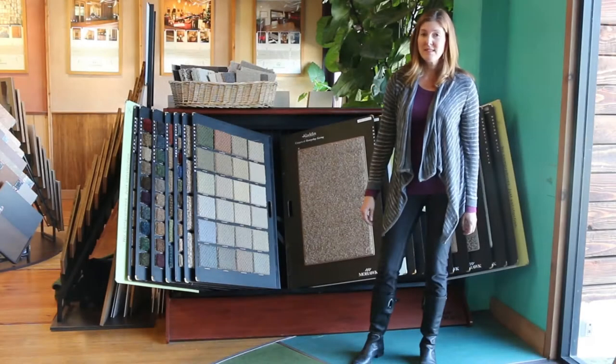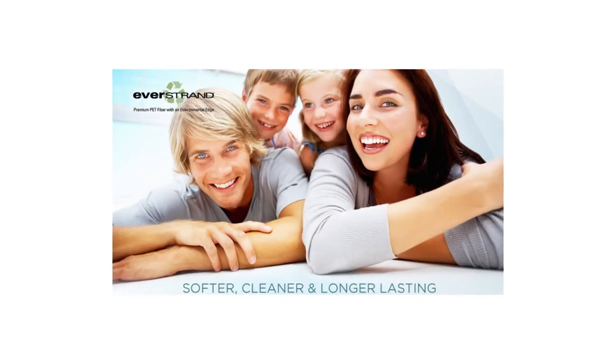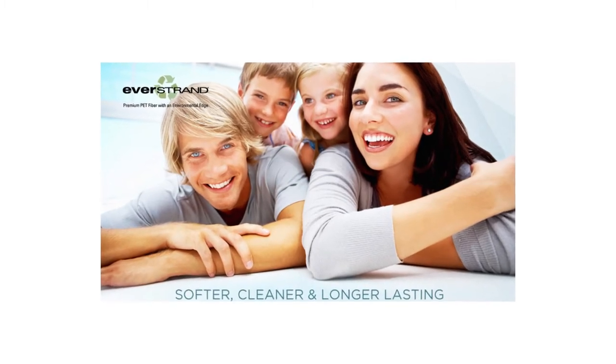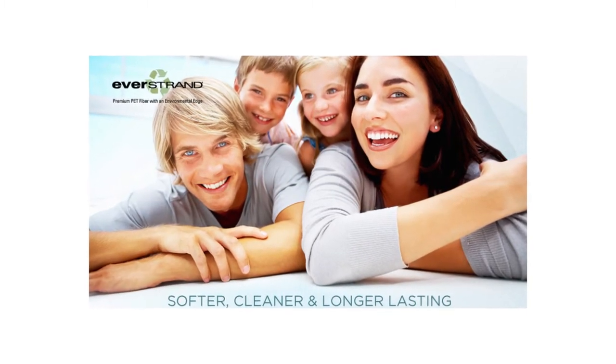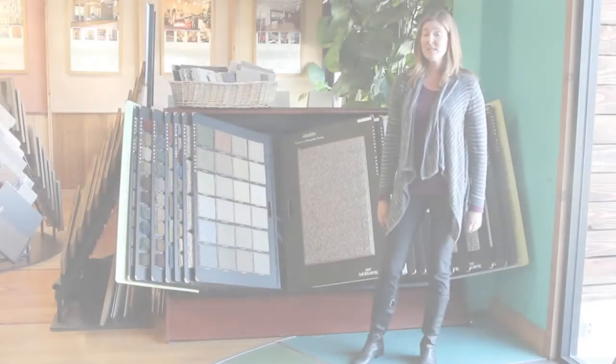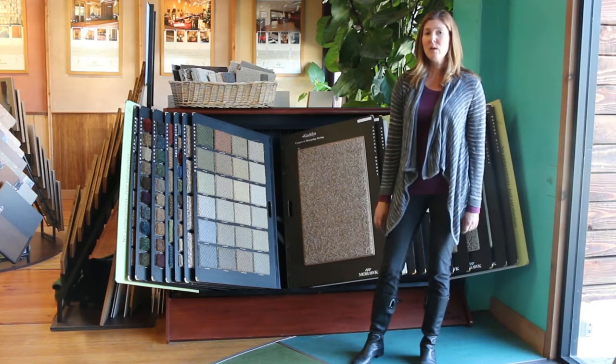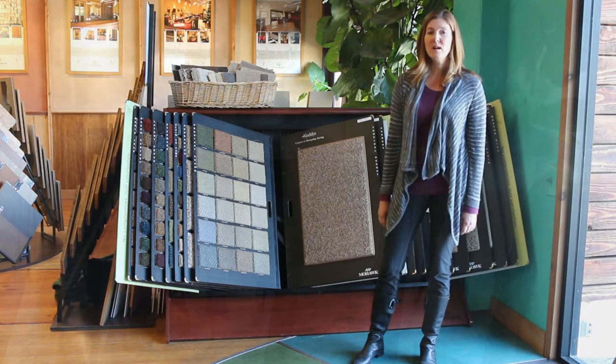Another wonderful sustainable choice in carpet is called EverStrand. It's made from 100% post-consumer recycled plastic bottles — you can't get much more recycled than that. It comes in lots of colors, different pile heights, different patterns. Check it out at GreenGoodsProducts.com.